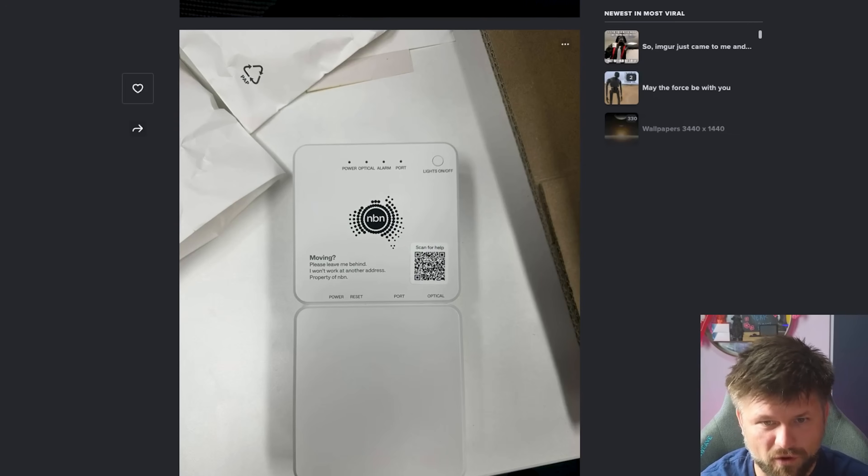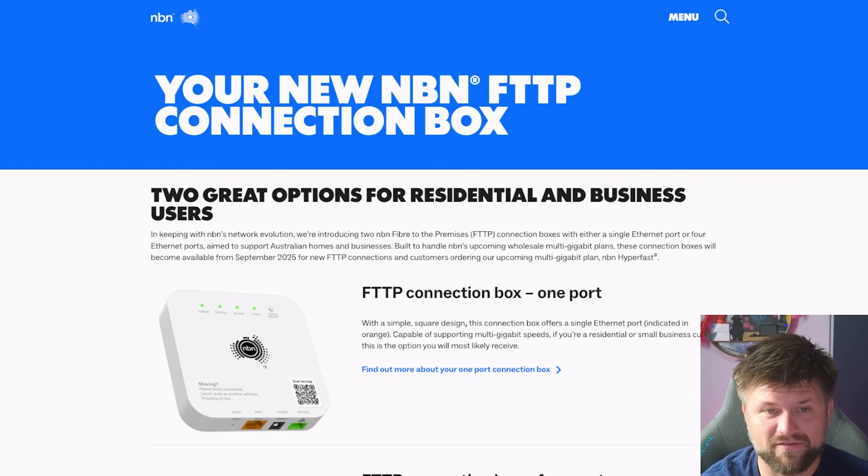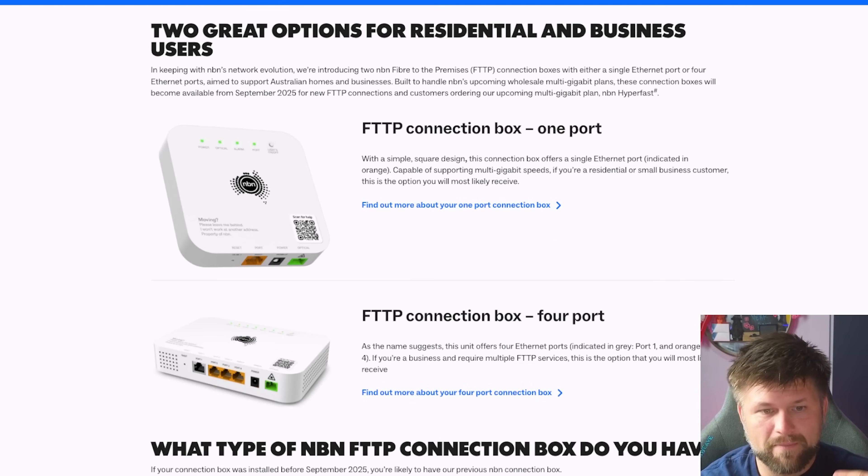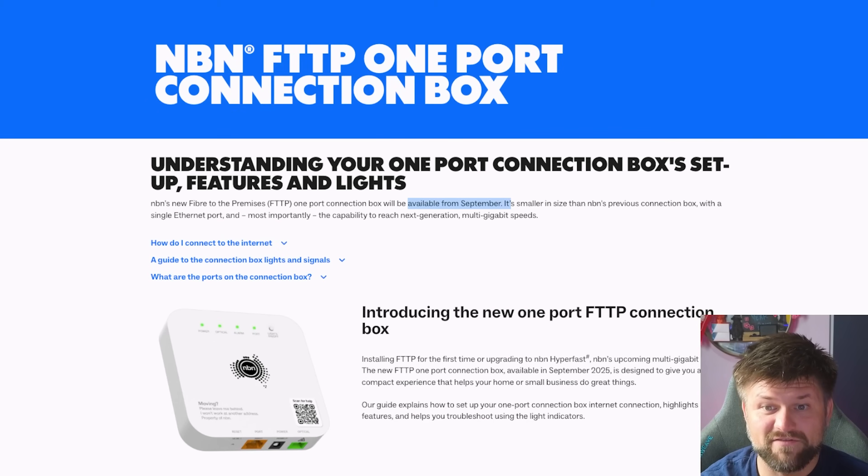I'll put links below to the photos, but what's more important is this QR code that leads to an NBN page. These are the official NBN pages that have now gone live, fully live. You've got two versions — both the single port and the four port. If you click into one of these, let's say the one port, you'll see a note here that says available from September. I assume that's 2025, because that's the month coming up this year. So you'll be getting the new NTDs to get multi-gigabit speeds from September — which is really exciting.